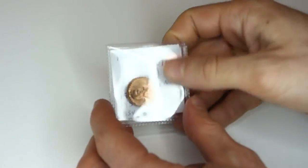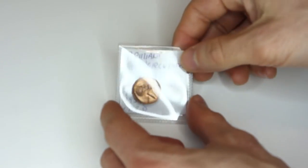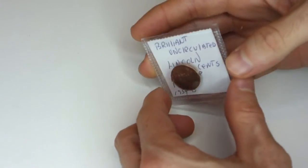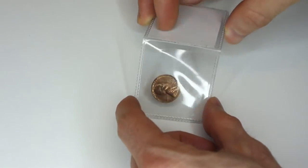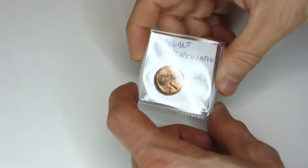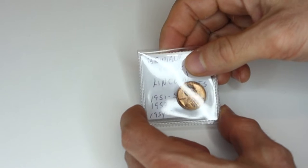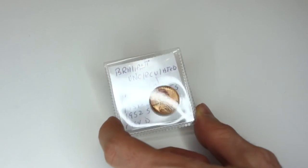There are lots of different ways to store and protect your coins, but three of the most common methods are using Mylar flips, 2x2 cardboard coin holders, and albums. The best things about Mylar flips are that they have a crystal clear viewing window, they can hold a coin of any size up to about 2 inches in diameter, and they protect coins from scratches — and they're pretty cheap. However, what I don't like is that whenever you put in a coin smaller than the maximum 2-inch size, it shifts around all the time, so I almost never use these.